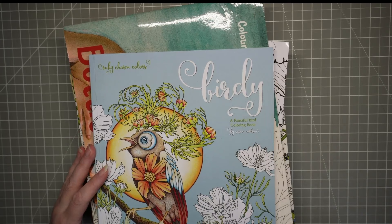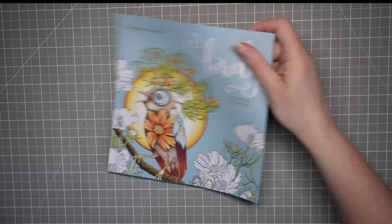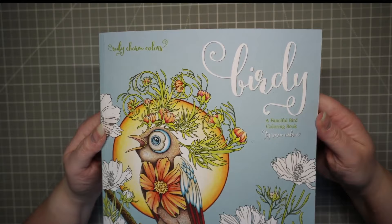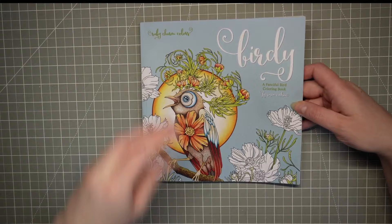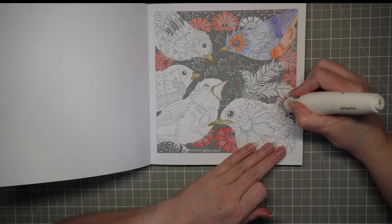I bought a few secondhand books off eBay — I think it was World Books that sells secondhand books. They're a bit hit and miss if I'm honest; it says 'perfect' and then you open it and someone's colored in it. This is 'Birdie' by Susan Carlson — bird colors. It is an Amazon printed book, printed in Great Britain so easy to get hold of. I was looking for a book in particular and a few of these popped up, and I thought go on then as they're only super cheap. It's all birds.